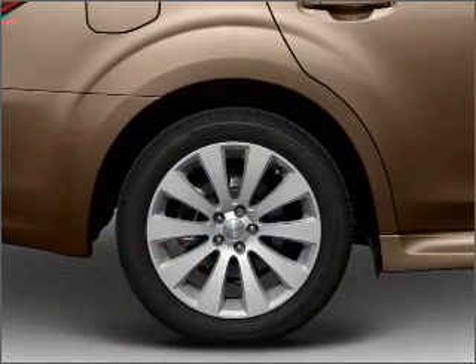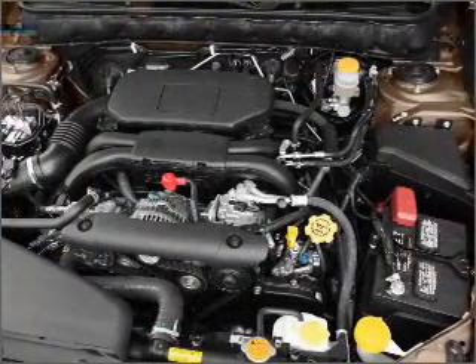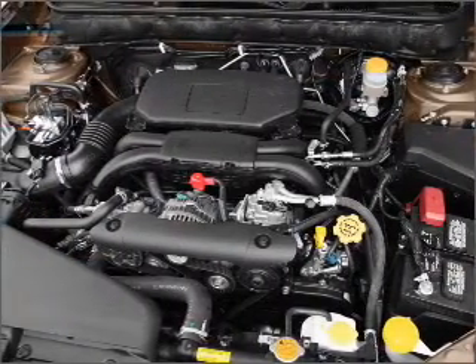Stand out from the crowd with premium wheels. Savor your listening experience with the premium sound system. The anti-lock braking system will keep you safe on the road.